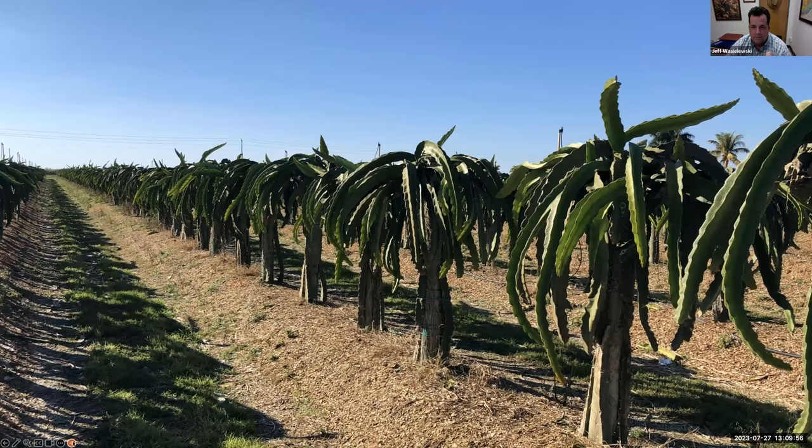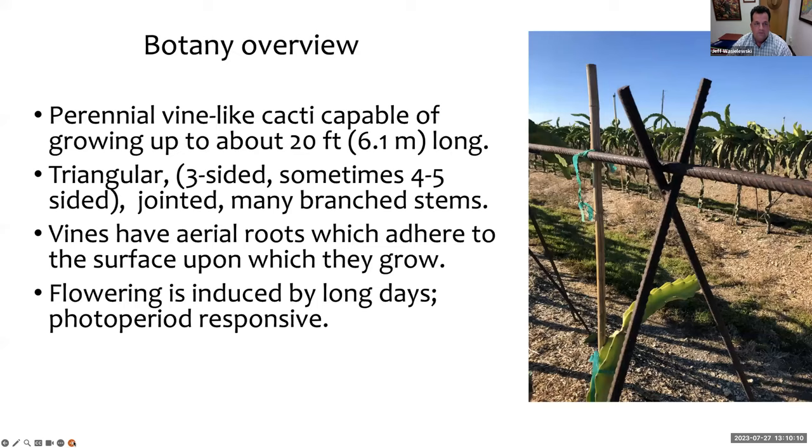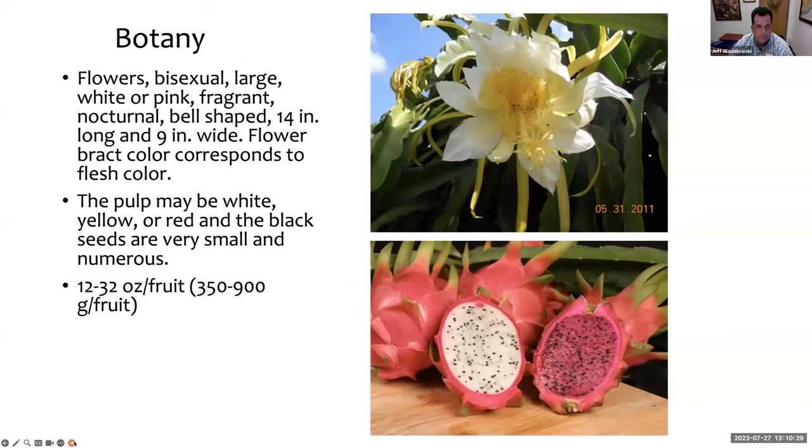Dragon fruit — Pitaya. You can't have a cooler name, and you can't have a cooler way to grow fruit than on these huge cactus vines that you grow on poles. They're a cactus that can grow about 20 feet; they're triangular vines with aerial roots that adhere to surfaces — so you need to give them something to crawl up. Flowering is induced by long days. The flowers are bisexual, beautiful, and large. The pulp of the fruit can be white, yellow, or red. The black seeds are very small and edible. The red or pink flesh has more flavor; the white has a lot of texture but not as great a flavor, in my humble opinion.